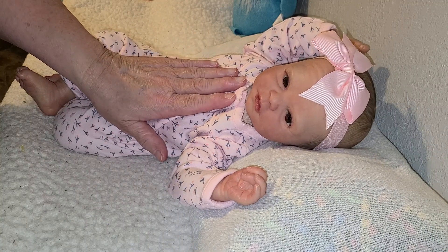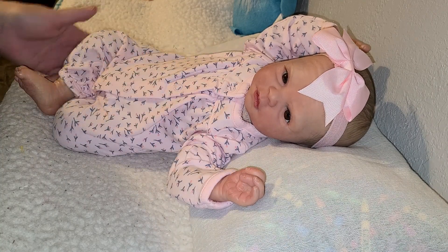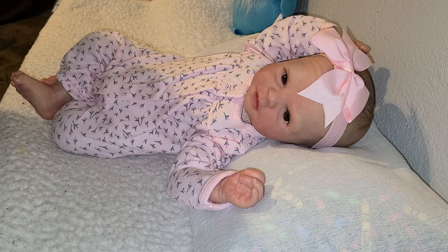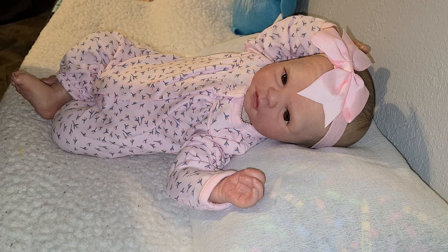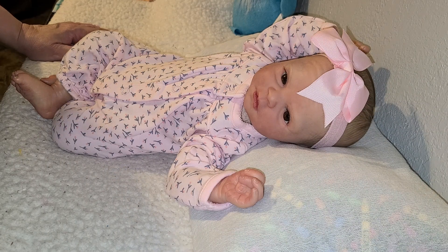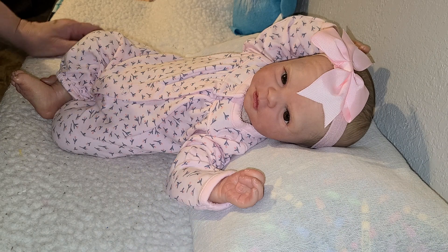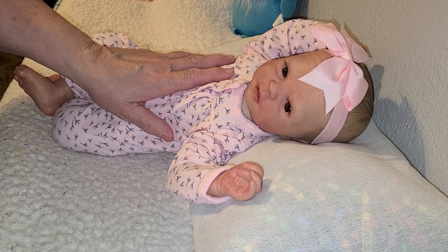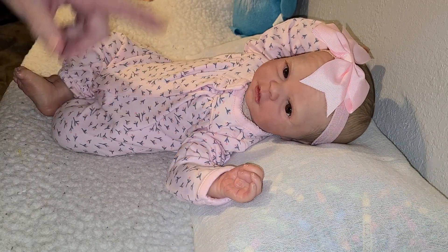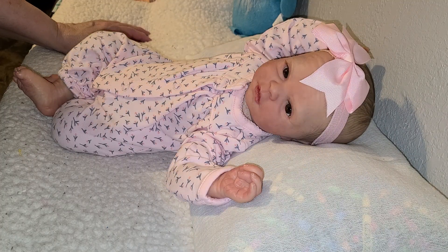I wanted to show you Gabby — she's the Jewel Kit. She will come home with what she has on, and probably a pacifier, a bottle, and a couple of diapers, and maybe something else I might want to throw in. If you would like to adopt this beautiful girl, just get in contact with me through email, Facebook Messenger, or DM me through Instagram — any of those three places.